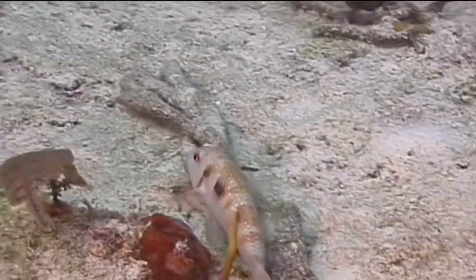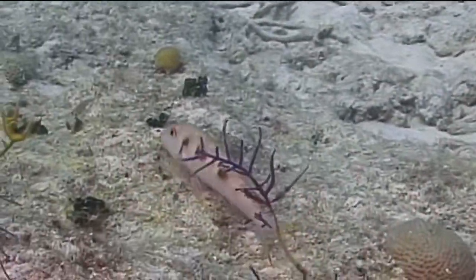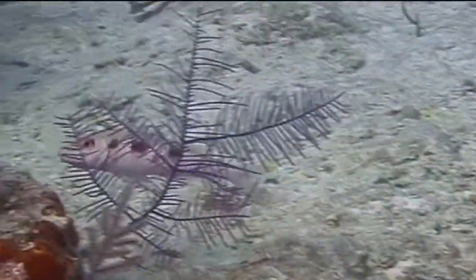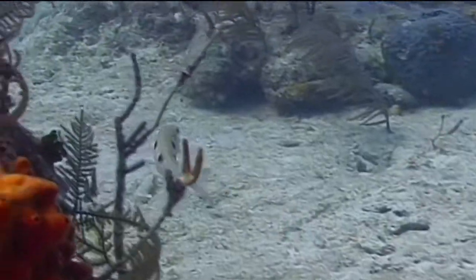Although we found no information about the reproductive habits of the spotted goatfish, it's probably safe to assume that they are similar to the many other goatfish species around the world. This means that they exist as separate male and females and that they are egg layers. That's the spotted goatfish.